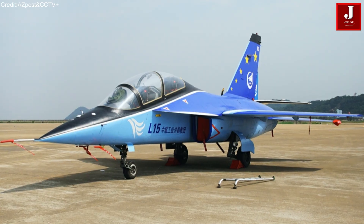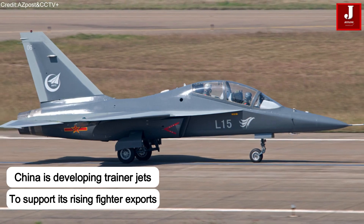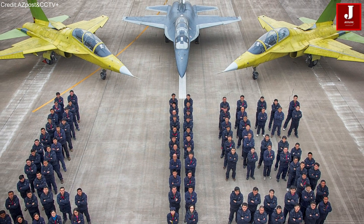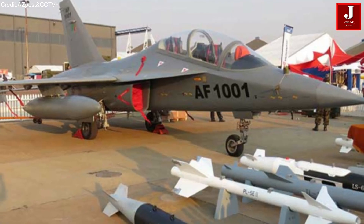To support its expanding fighter jet fleet and international customers, China is now focusing on the development of advanced trainer aircraft. This move is seen as a strategic step by Chinese aerospace firms to provide a complete fighter pilot training ecosystem, enhancing the appeal of their combat jets.